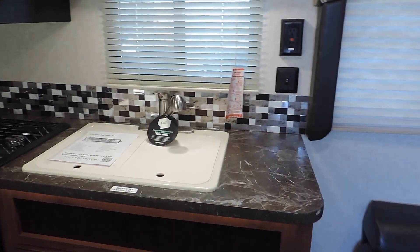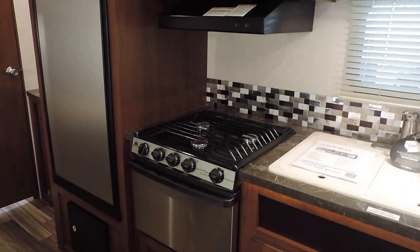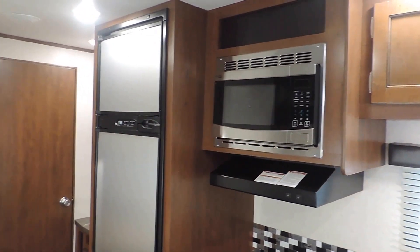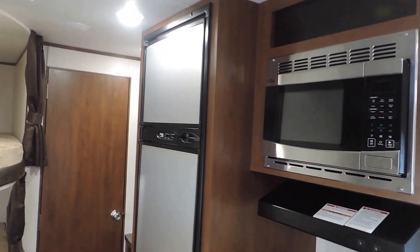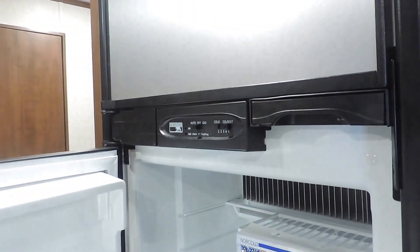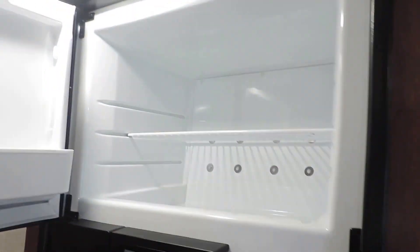We ordered this with all stainless steel appliances in the kitchen. It's got a double sink, some counter space, a 3-burner stove with a gas oven underneath, and an overhead microwave. It's also got the 8 cubic foot Norcold gas or electric two-way refrigerator with a freezer on top.